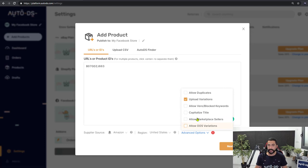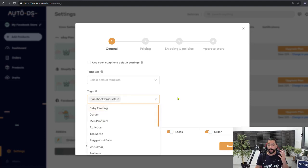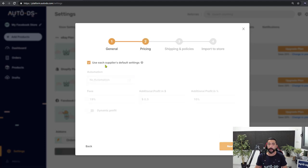We're not going to allow out-of-stock variations. Go over the correct settings for your store and click Next. Here we won't really be using a product template because Facebook's Marketplace has its own template. We can tag the product — name the tag Facebook Products. In a month or two, when you want to analyze how your Facebook products performed, open up that tag and you'll see the full list. It'll be much easier to analyze and optimize in the future. Regarding automation, it's not relevant for the Facebook Marketplace, so you can leave it on or off — it doesn't matter. Click Next.